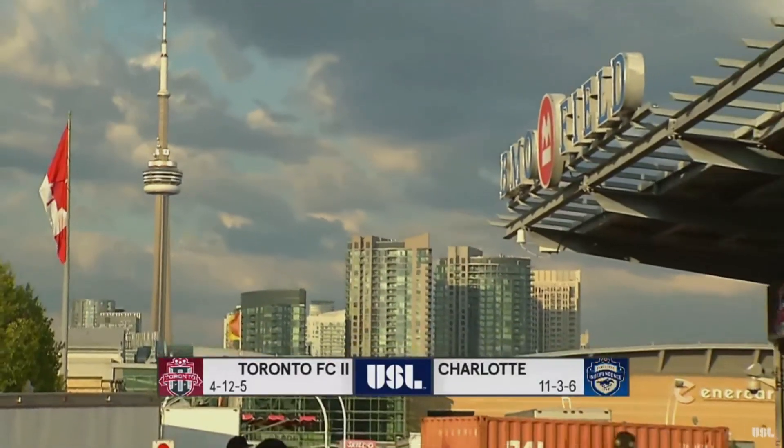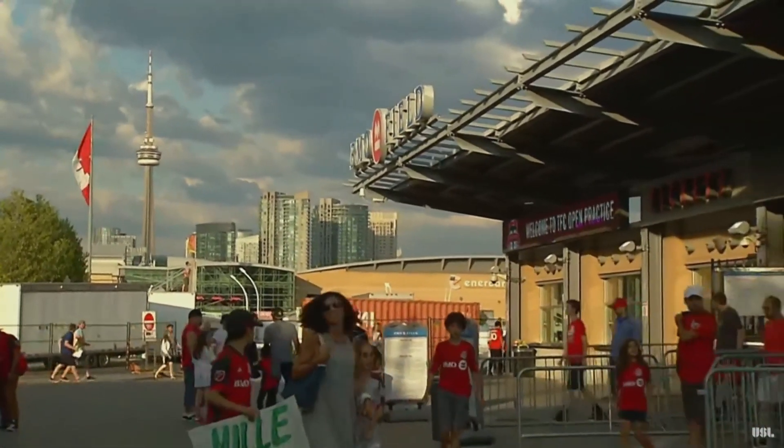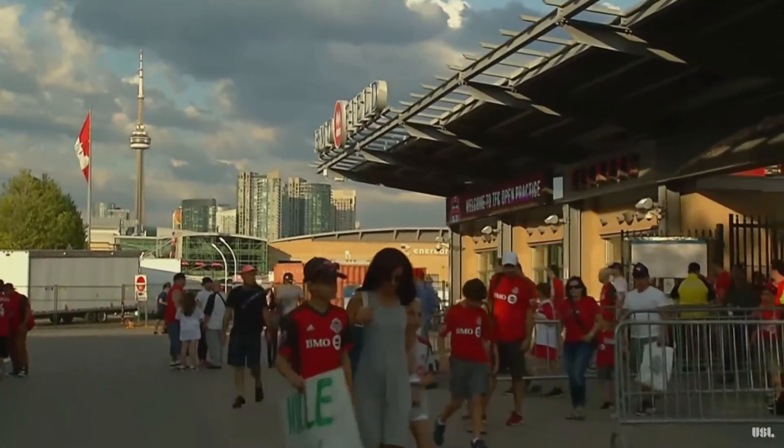That is not Vaughan, Ontario — that's the skyline of downtown Toronto. We are at BMO Field tonight, Toronto FC2 taking on the Charlotte Independence.